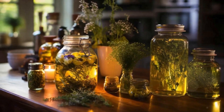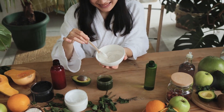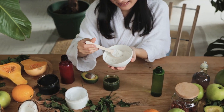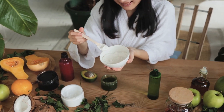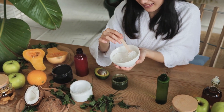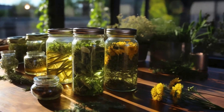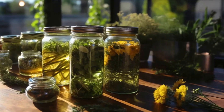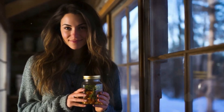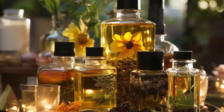Don't worry if you need to add a bit more oil than expected to ensure everything is covered. Now it's time to let nature do its work. Seal the jar tightly, give it a good shake, and place it in a sunny spot. Over the next four to six weeks, the oil will slowly infuse with the beneficial properties of the herbs. Patience is key — the longer you let it infuse, the more potent your oil will be. During this infusion period, try to shake your jar once a day to help distribute the herbs and speed up the infusion process.